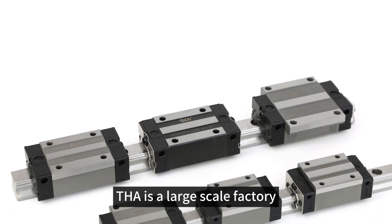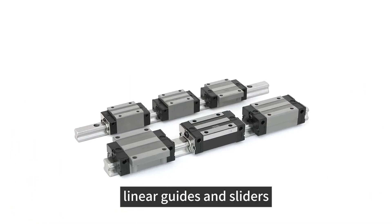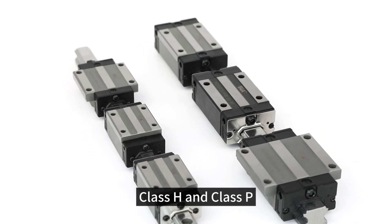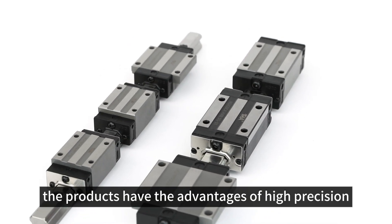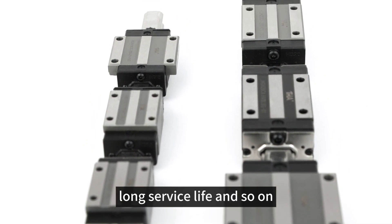THA is a large-scale factory specializing in the production of high-precision linear guides and sliders such as Class C, Class H and Class P. The products have the advantages of high precision, good mute effect, and long surface life.